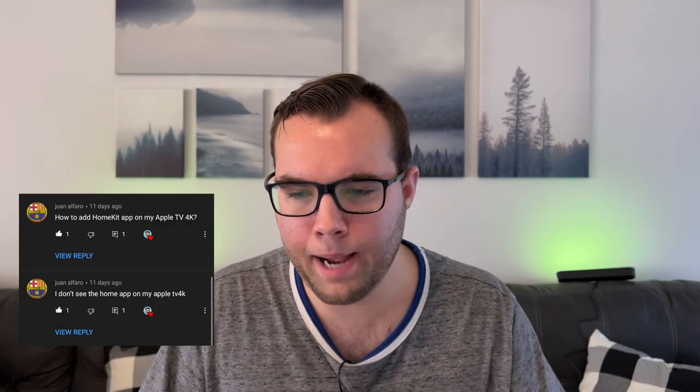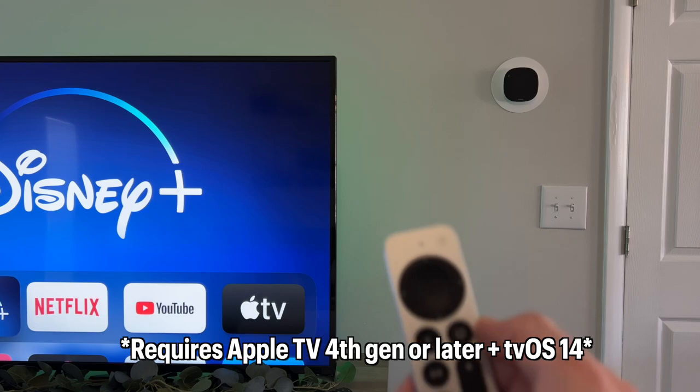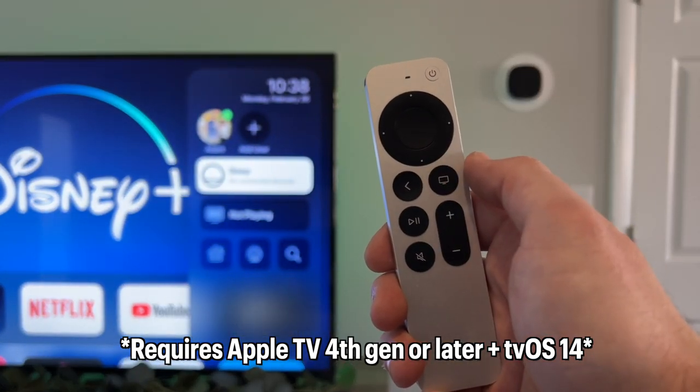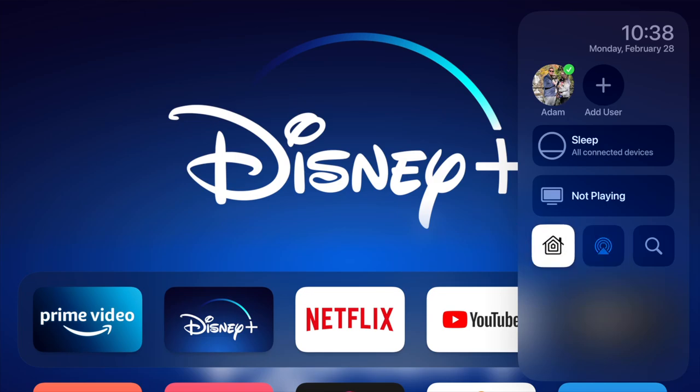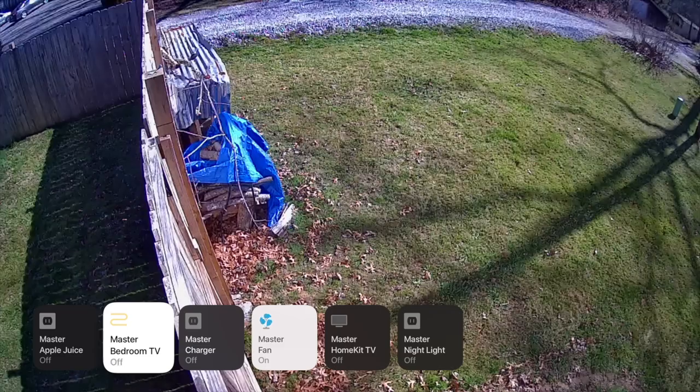Juan asked how to add the HomeKit app on his Apple TV 4K, as he doesn't see the Home app there. There's not a dedicated Home app on the Apple TV — it's all built into the Control Center. To get to Control Center, press and hold the TV icon button on your remote, choose the HomeKit icon, and here you can view all of your cameras, control your devices, or even run your scenes.